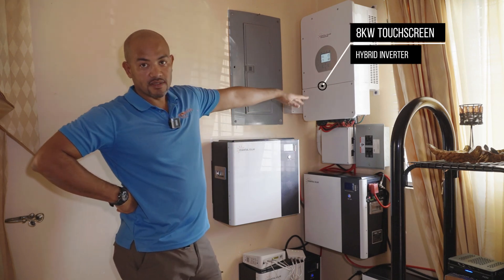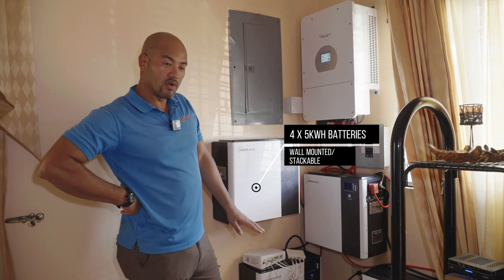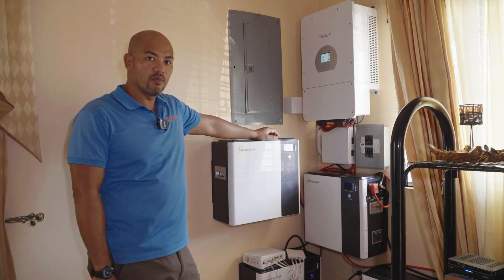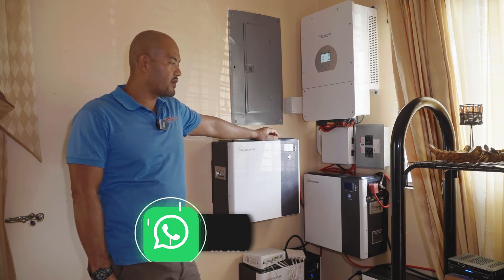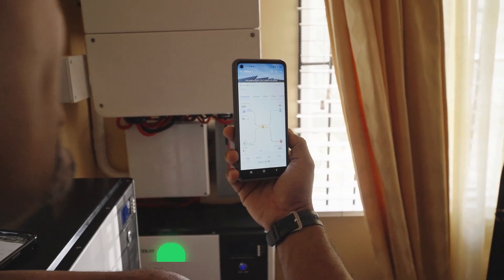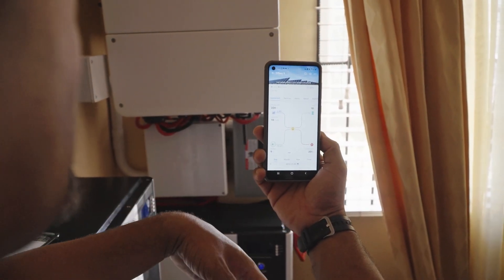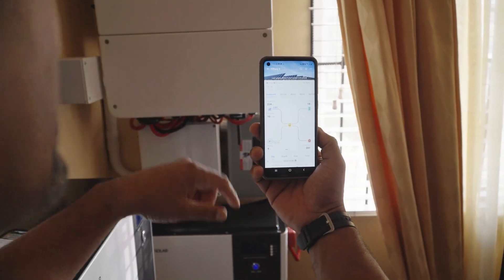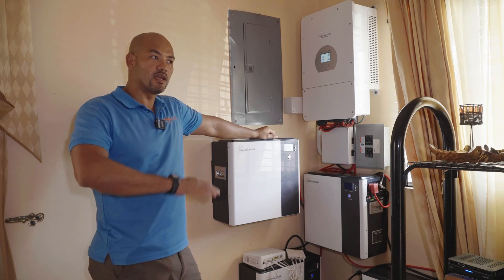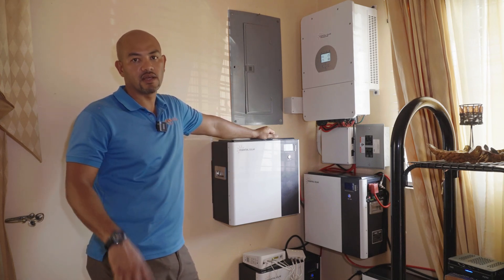It's my favorite inverter — an 8 kilowatt hybrid inverter, and this customer has four of our five kilowatt hour batteries. One advantage of these inverters I sometimes forget to point out is Wi-Fi connectivity. You could be in New York, looking at your app, seeing what's going on with electricity consumption at home. You can check on your system from anywhere in the world as long as you have an internet connection.